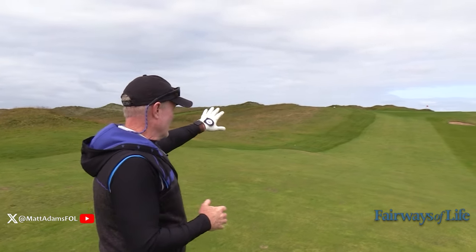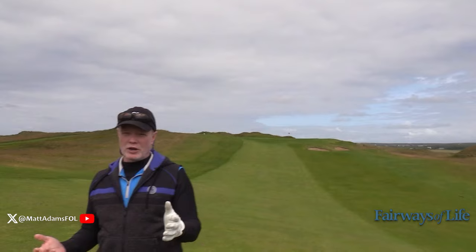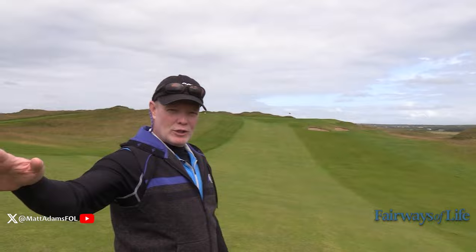We're here at the approach shot on number one at Lahinch. This hole is just under 400 yards from the tips. I think this is the finest opening hole in links golf because from the tee, it looks so benign.